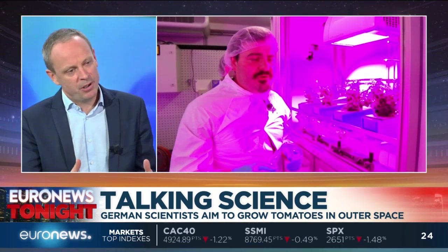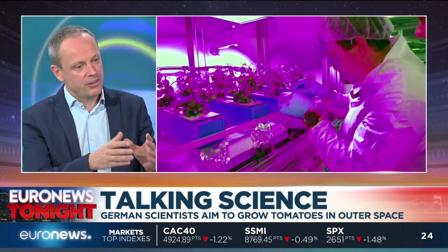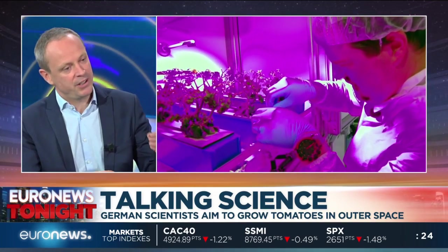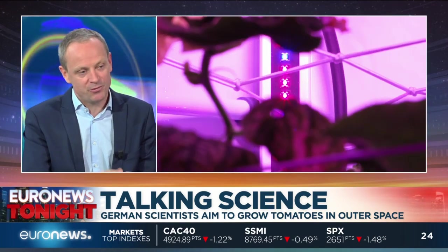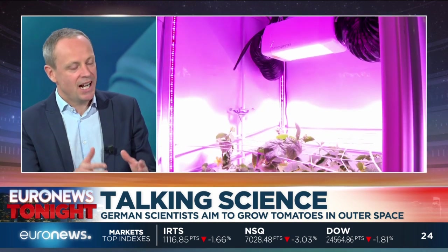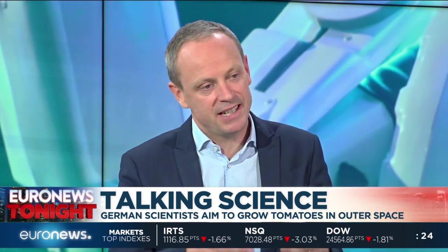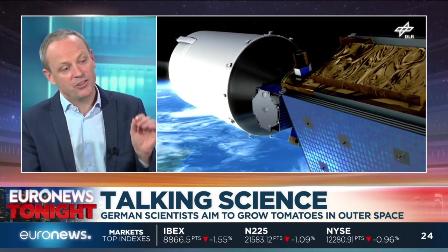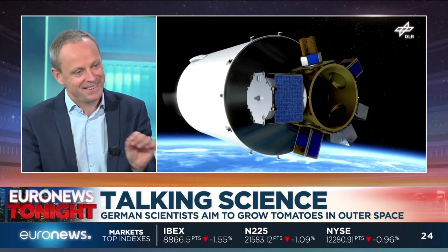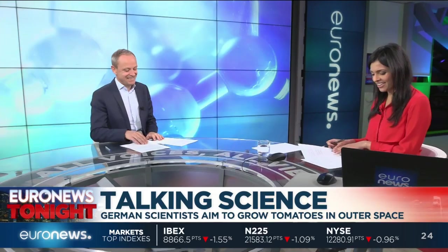The satellite will be spinning to give the plants inside the same gravity as the Moon for six months, and then the same gravity as Mars for six months. The urine is turned into nitrates which feed the seeds, and the seeds get oxygen from the algae, hopefully starting to grow. They've managed to do this on the ground already, but the question is whether they can do it in the harsh radiation environment of space. Interestingly, they've chosen tomatoes because you can see the red fruit clearly with the little cameras on board.